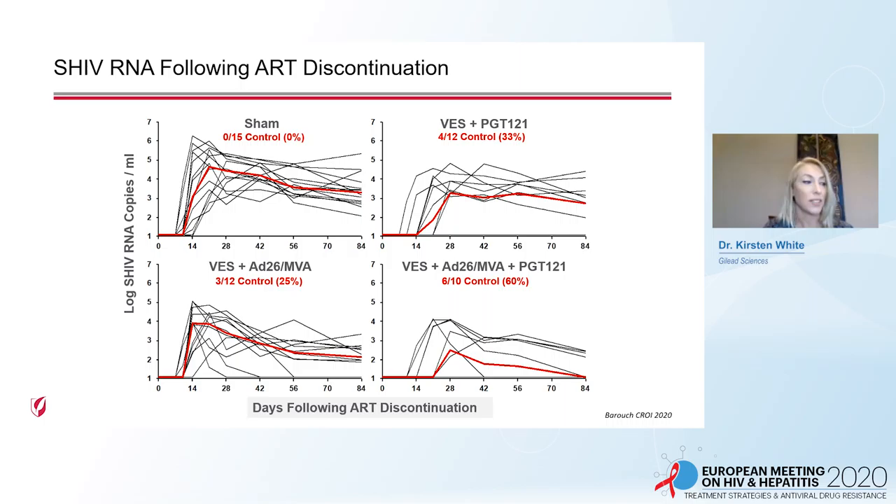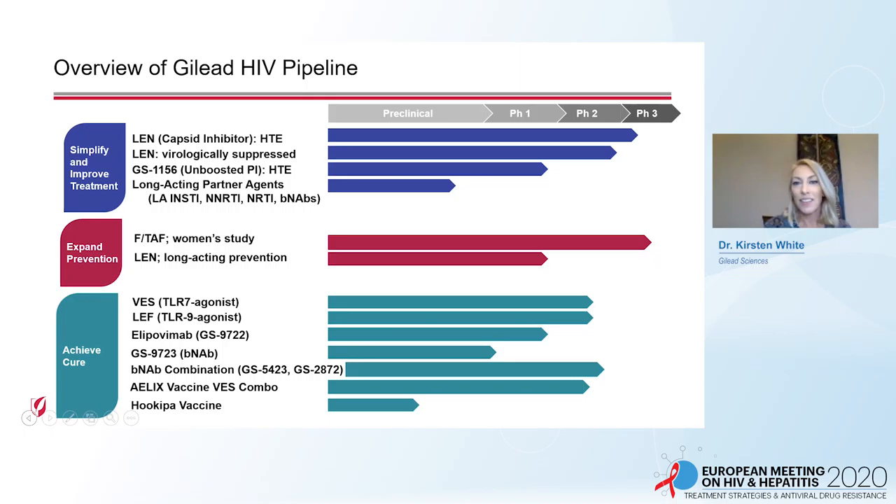This very exciting triple combination strategy is progressing into a clinical trial. To simplify and improve treatment, we are developing lenacapavir for highly treatment-experienced patients as well as suppressed individuals. Also for highly treatment-experienced patients, the unboosted protease inhibitor GS-1156 is now in phase one. To find a partner for Len, we have a number of preclinical programs spanning long-acting integrase inhibitors, NNRTIs, NRTIs, and BNABs.